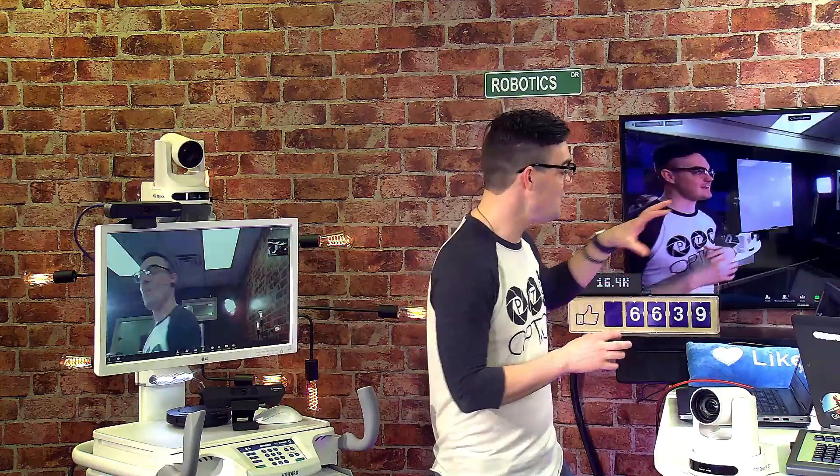This is a HIPAA-compliant system — you have to request access for things like this. This is just a security protocol. And boom — I just approved access. Now, what that allows is full PTZ control over the camera.